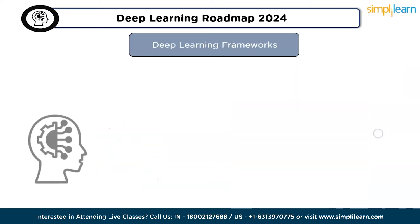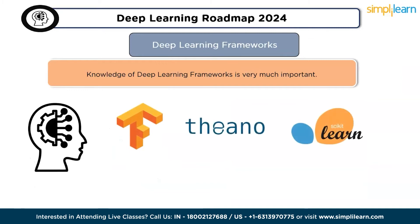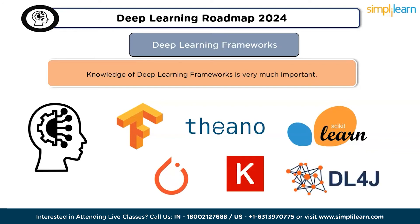The fifth and sixth skills cover deep learning algorithms and deep learning frameworks. The most popular deep learning frameworks include TensorFlow, Theano, Scikit-learn, PyTorch, Keras, and DL4J.